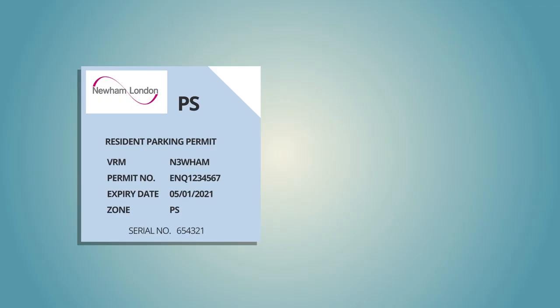You can also download the MyPermit app to activate permits on the go. The new system means you will no longer receive a paper-based permit.